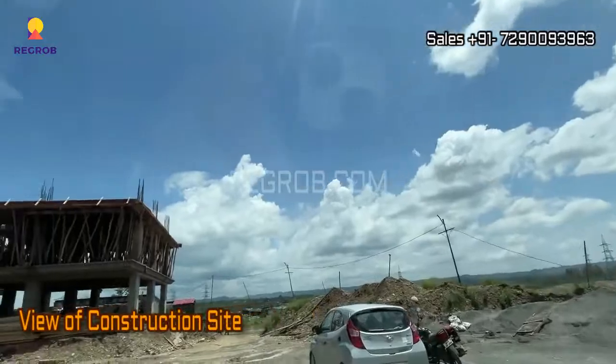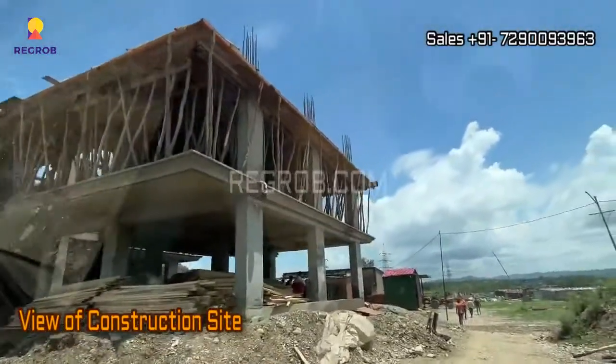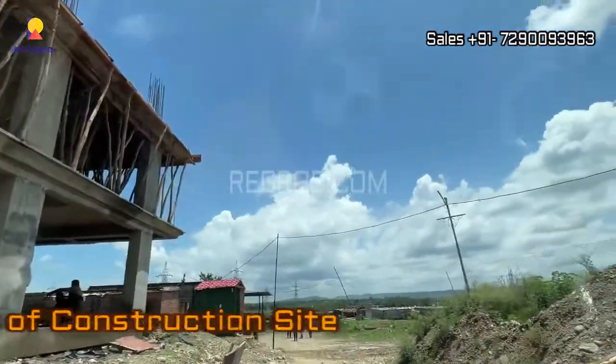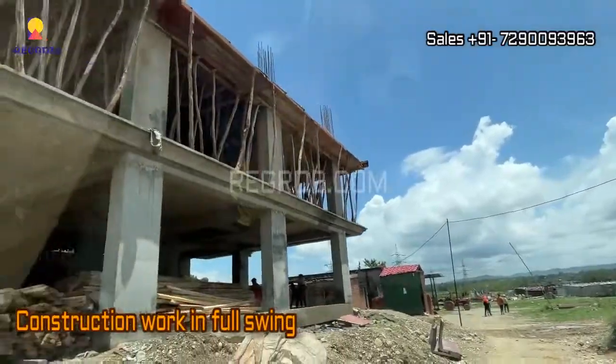Now here you can take the view of the construction site. The construction work is going on in full swing.